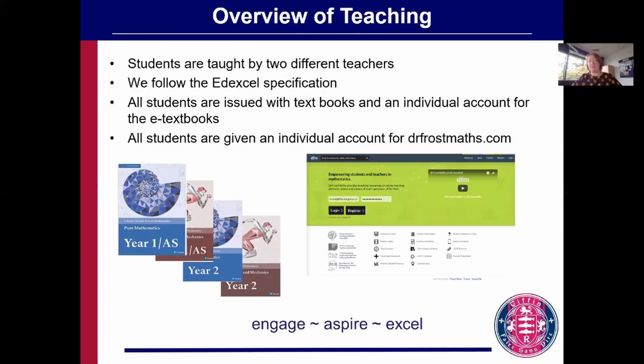If you come to study maths with us, you're taught by two different teachers, we follow the Edexcel specification, and you're given textbooks as well as an individual account for the website DrFrostMaths.com. This website, with a comprehensive set of resources and exam practice galore, was developed in-house by our very own Dr Frost, and is now used by thousands of students in thousands of schools across 133 countries.